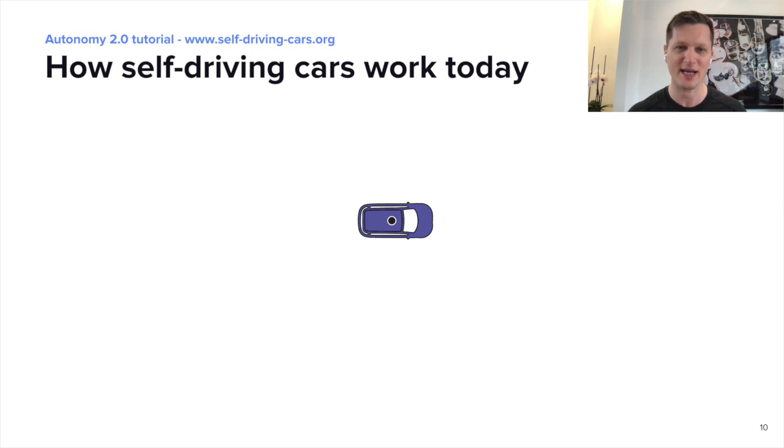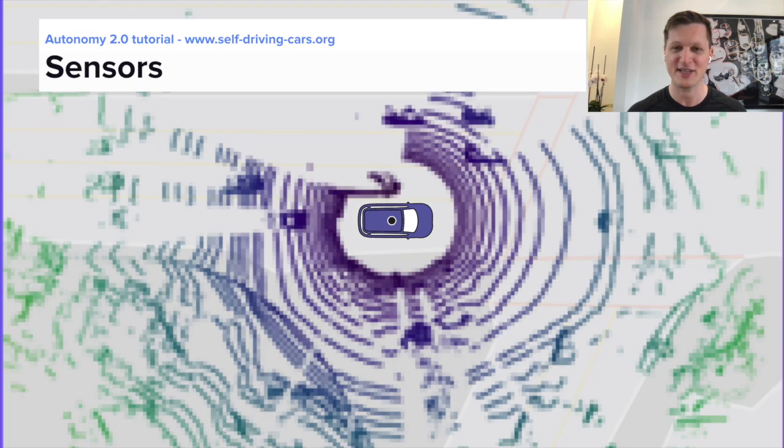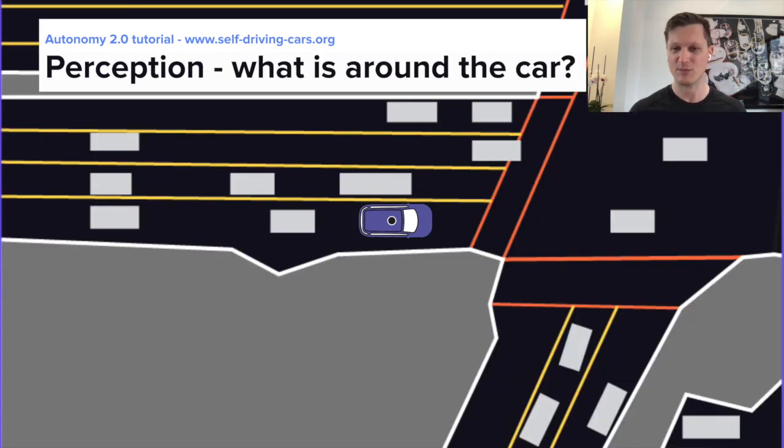Let's start with how self-driving cars work today. A self-driving car has a number of sensors that allow it to perceive the world around it. These are usually composed of LiDARs, cameras, and radars. For the self-driving car to do anything, it first needs to make sense of all the data coming from these sensors and understand what's around it — the positions of other cars, pedestrians, and cyclists, as well as lanes, traffic lights, and traffic signs. This is called perception.